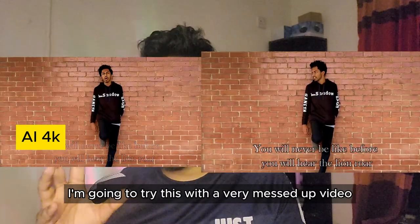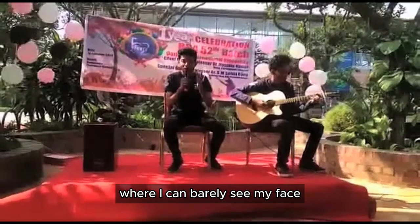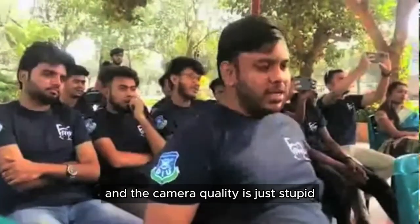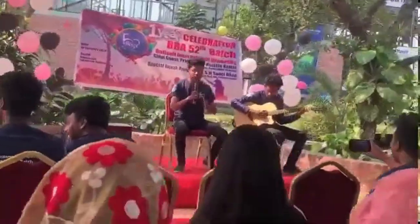So now I'm going to try this with a very messed up video where I can barely see my face and the camera quality is just bad. In this video you can see that it's cracking up everywhere and the video is barely visible.